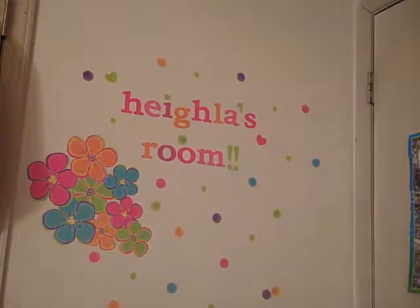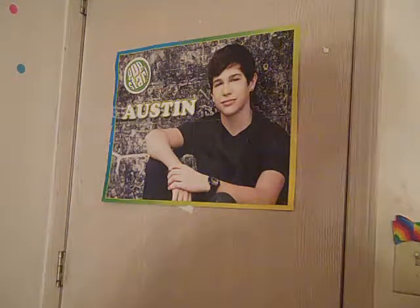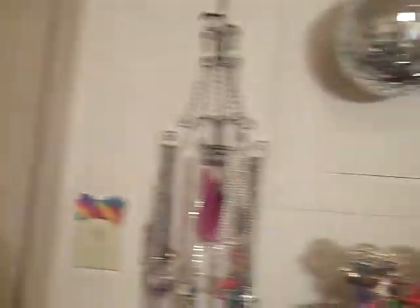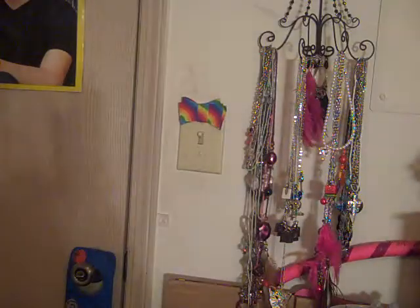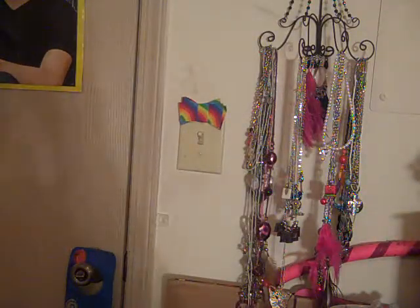On the back of my door it says Hala's room with polka dots and flowers, and I also have an Austin Mahone poster. Then I have a jewelry hanger holding all of my necklaces, and a light switch that has a bow on it. Then I have this thing on my door that just has a bunch of basketballs on it.